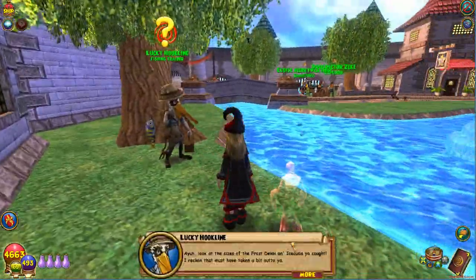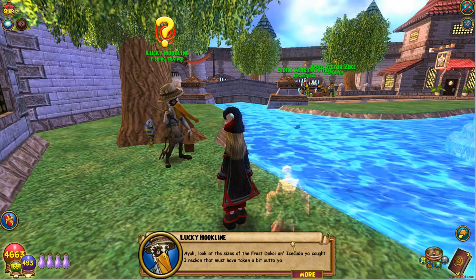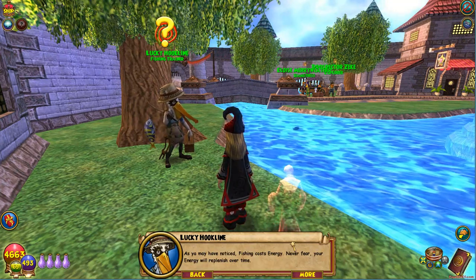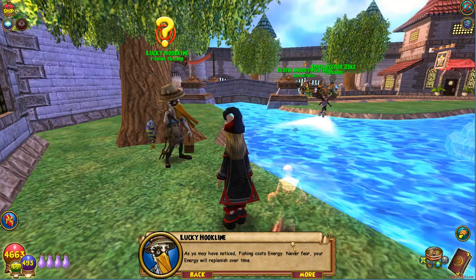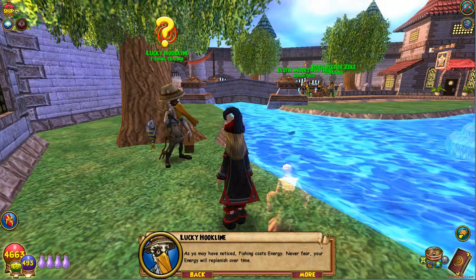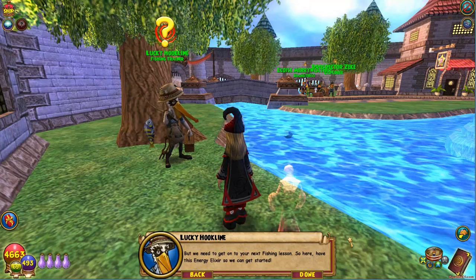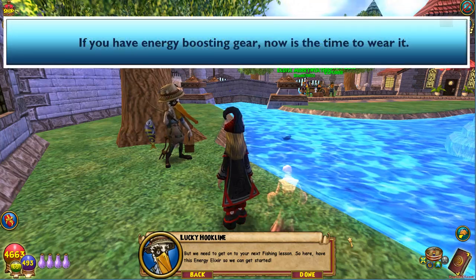Oh yeah, look at the sizes of the frost decoy and the ice cuda you caught. I reckon that must have taken a bit out of ya. As you may have noticed, fishing costs energy. Never fear, your energy will replenish over time. But we need to get on to your next fishing lesson, so here, have this energy elixir so we can get started.